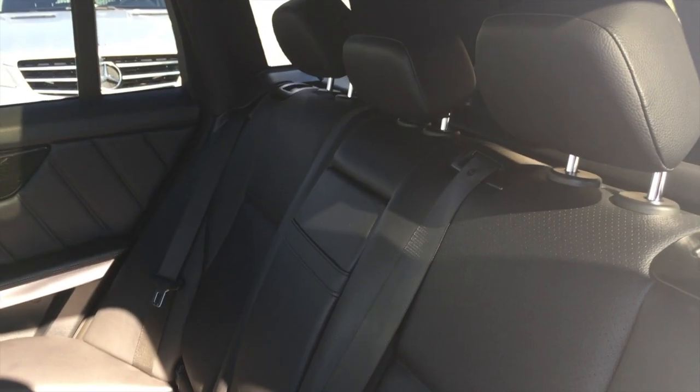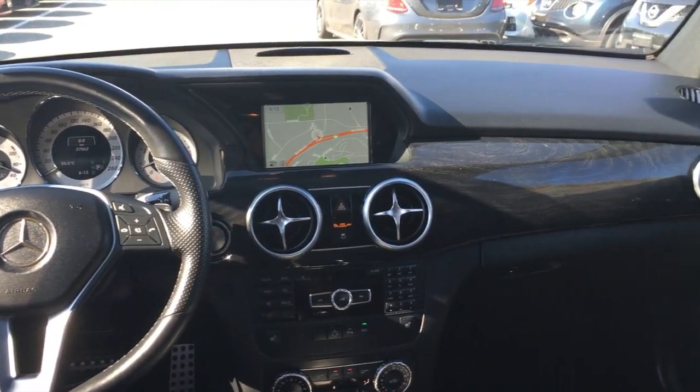Here's the back seat to the GLK. It is three passenger, very comfortable. Got a nice view from the back seat as well.